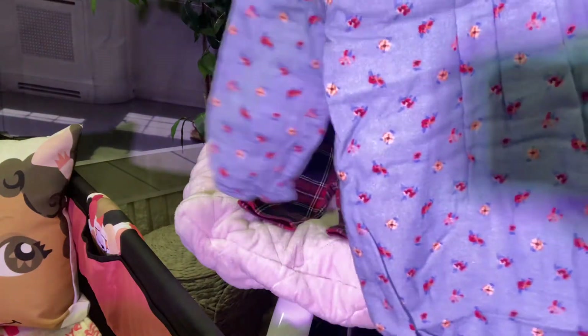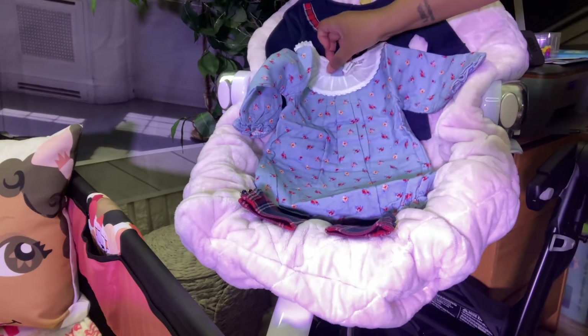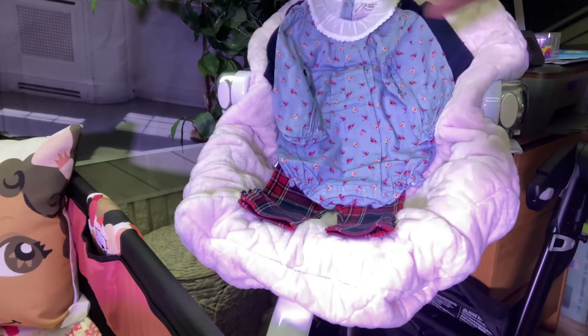Outfit number two was a very nice clearance price I couldn't pass up. It's not one of my favorite prints, but when you get something really affordable you can't help but get it. That's going to be a nice little bubble romper with a little collar.